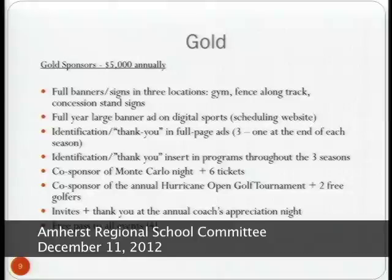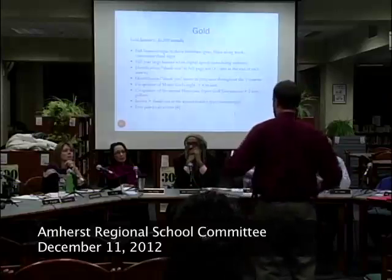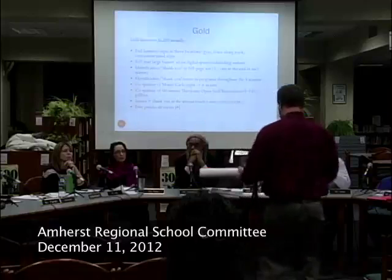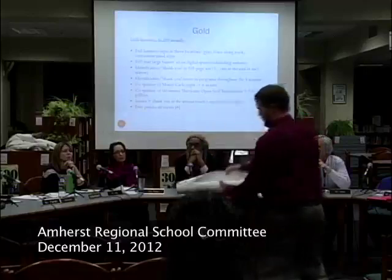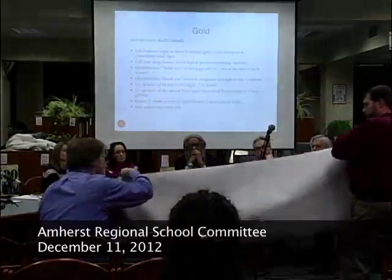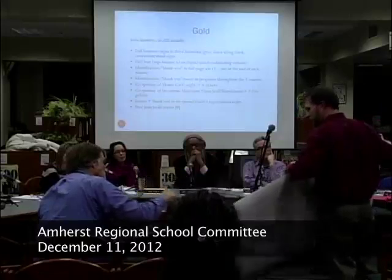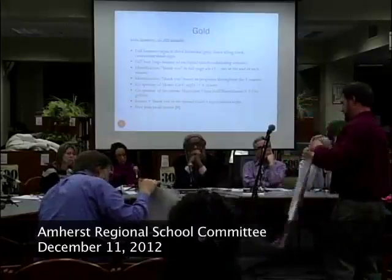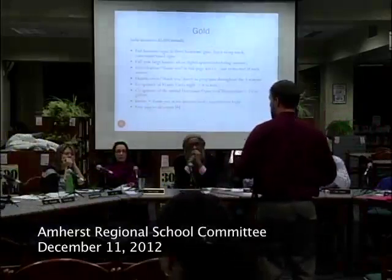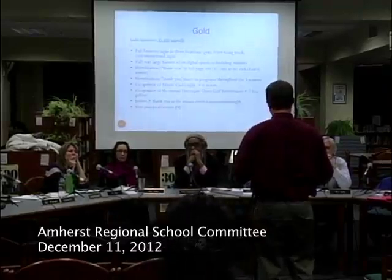We have a sample of what these banners would look like — Sean Cleary from Copycat gave me an example done for the Youth Action Coalition. It's a high-grid material that can be used outside with grommets, is weather-resistant, and can also be used inside the gymnasium. We're looking at more of a 3x5 size. That's where we're at — we're looking forward to getting out and starting to talk to some businesses in the next couple of weeks.